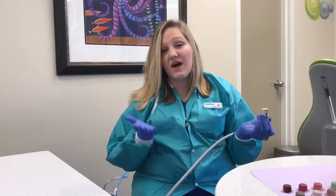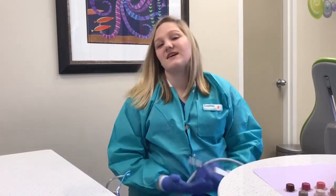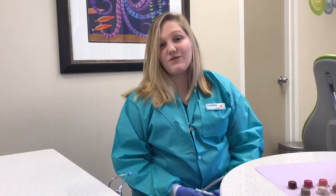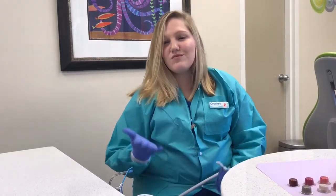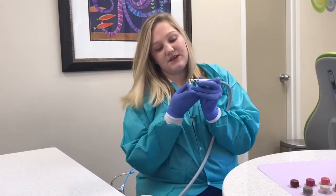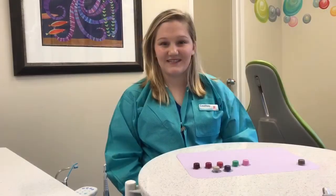Now what we have is our electric toothbrush — some people call it our tickle toothbrush because it kind of tickles a little bit. But all this does is just makes your teeth really shiny and sparkly. So if you have any food debris or plaque, it just helps us to get it off. And this is what it sounds like.